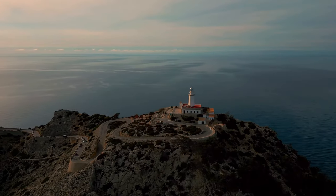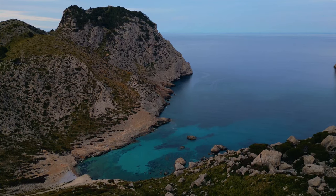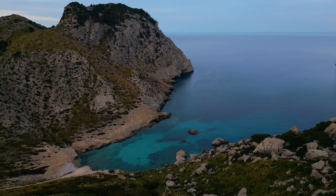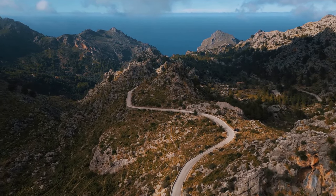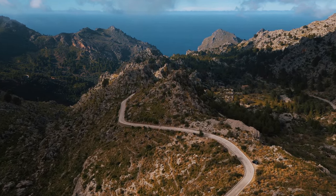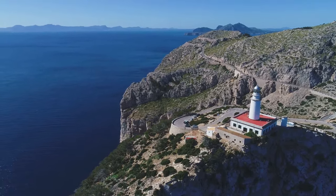At number 8, we have the stunning Cap de Formentor, where the mountains meet the sea — an unforgettable destination on the northernmost point of Mallorca. It's where the rugged beauty of the Tramontana Mountains cascades into the azure Mediterranean Sea. The journey to Cap de Formentor is an adventure itself. Imagine a winding road, twisting and turning through the mountains, each bend revealing a vista more breathtaking than the last. Among the many delights of this place, perched high above the waves, the Formentor lighthouse stands out.